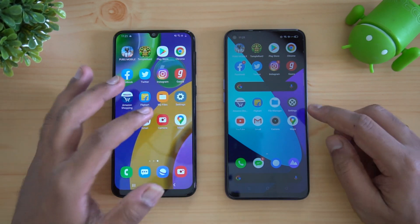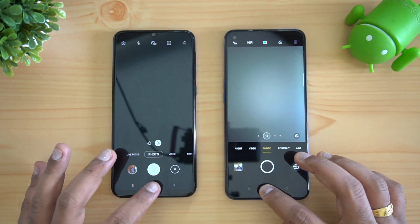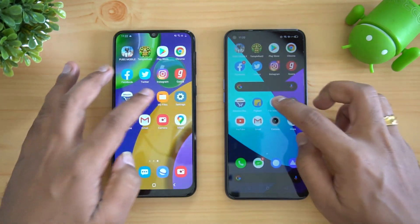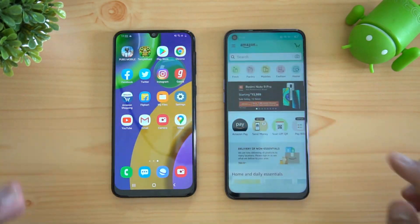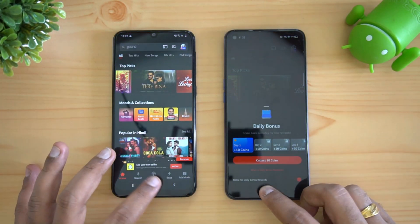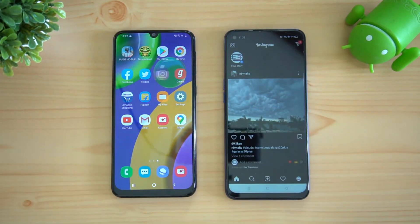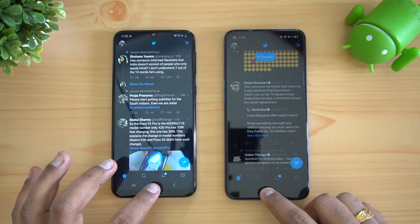Starting with Maps first — both have retained Maps. Camera: again both have retained that. Gmail: again they're retained. YouTube: again they're retained. Settings: retained. File Manager: both have retained. Flipkart: retained. Amazon: retained. Gaana: retained. You can actually see that fetching apps from memory takes a bit more time on the Samsung Galaxy M21, but still it is able to retain them. Instagram: retained.